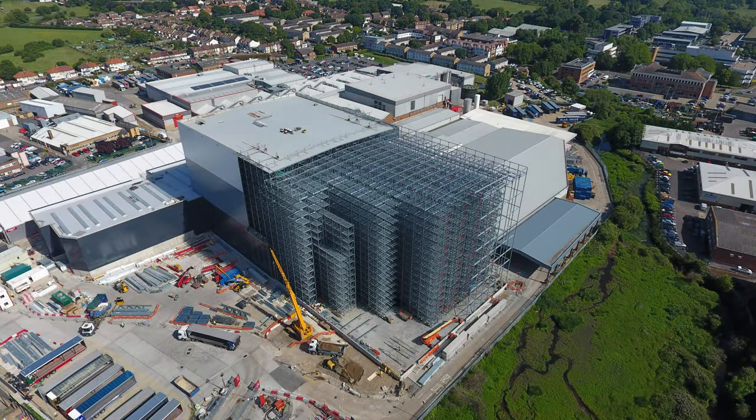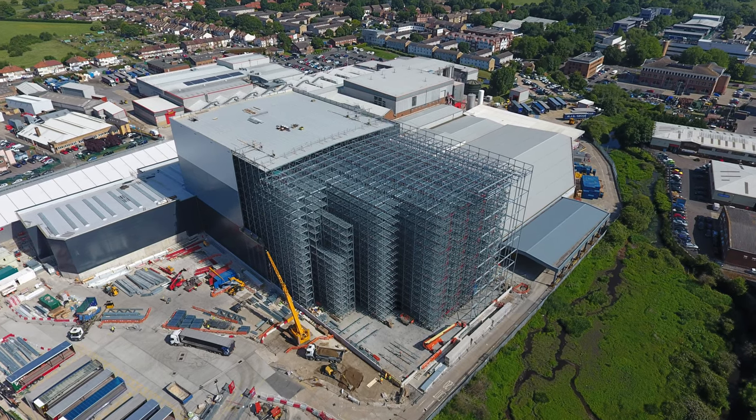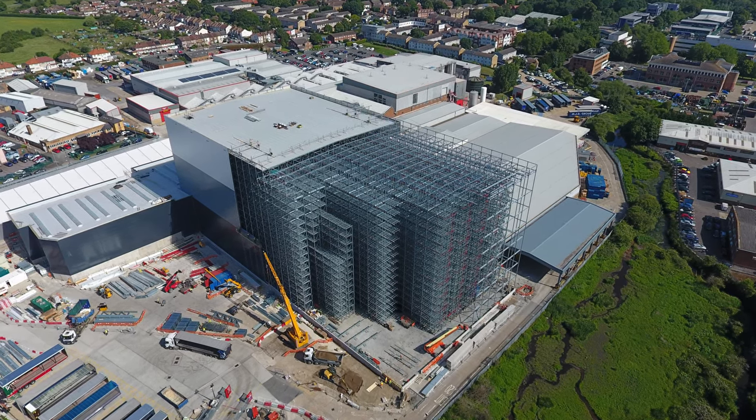Not only did we have various planning applications to run through with the City of London, as well as national and regional client policies to work with, but it was a very high building — 48 metres high — embedded within a residential area.